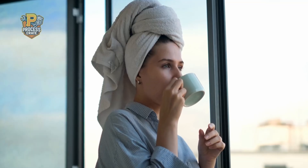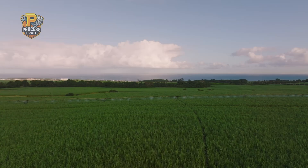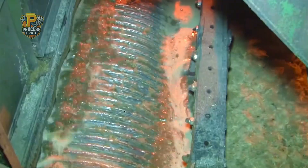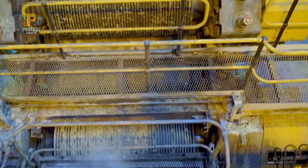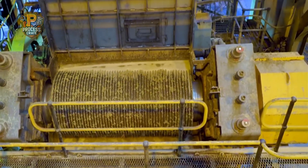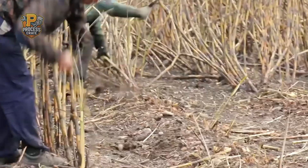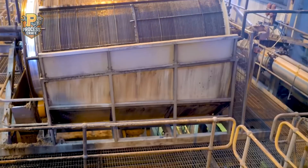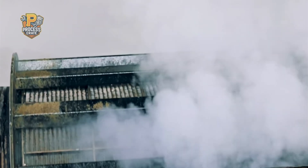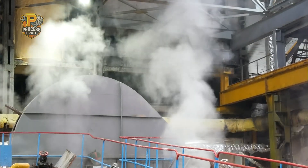From your morning coffee to your favorite desserts, sugar is everywhere, touching nearly every aspect of our daily routine. Today we're taking you inside this fascinating world to see exactly how nature's sweetness becomes the sugar on your table. It's a journey that combines ancient agricultural wisdom with cutting-edge modern technology, creating one of the most important industries on Earth. Welcome to Process Crate, where we explore the amazing processes behind everything.